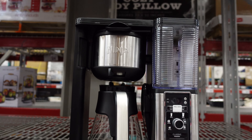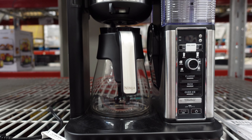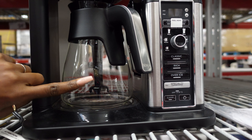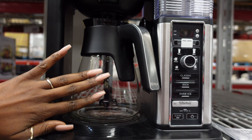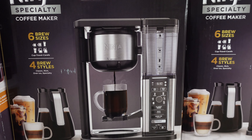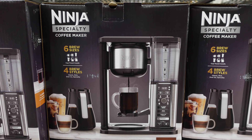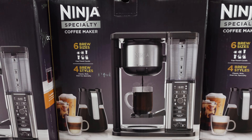Here is the Ninja coffee maker - oh my god, when I saw it I was in heaven. Now it doesn't look like it brews a whole bunch, which is completely fine, you know it's just me and my partner and if we need more we'll just brew a second. Look at all the stuff it does - it brews six sizes, it brews four styles of coffee. Oh my god I am stoked, let's get it so we can go. This is all I came for.